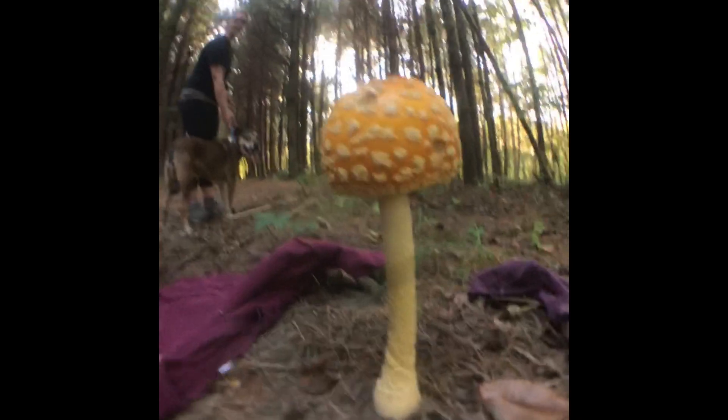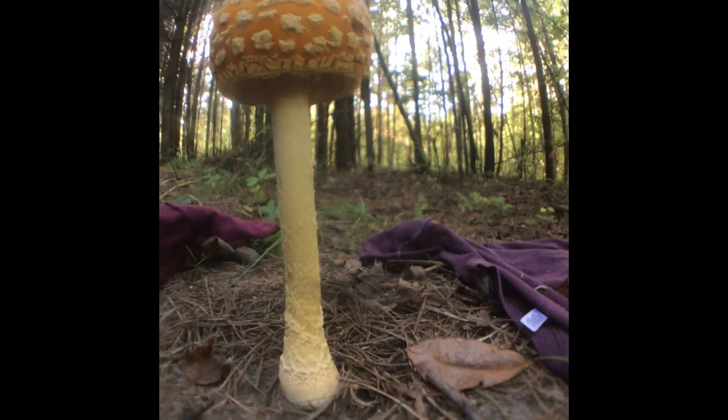Check on you this afternoon. Fingers crossed. Jeez O'Pete's — wow. It grew a lot. It's starting to open up. It's like caps and stuff.